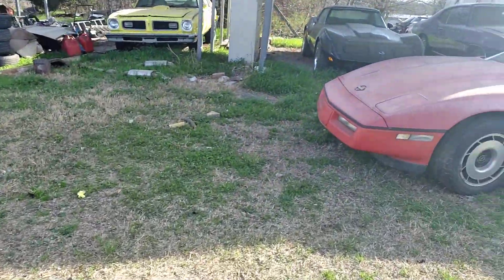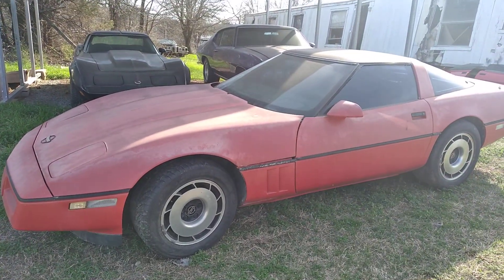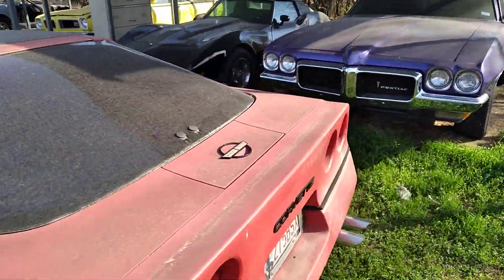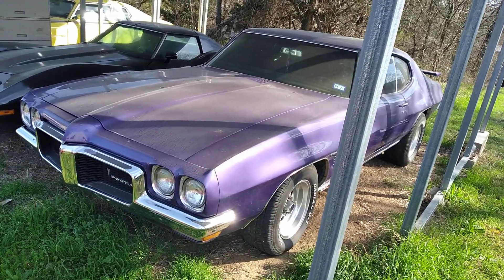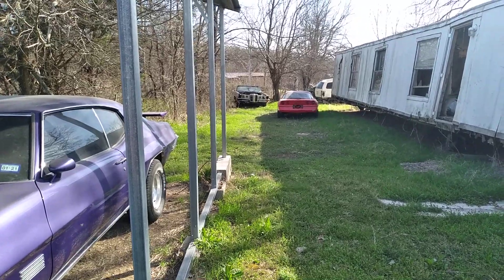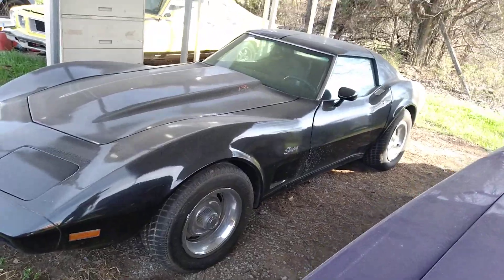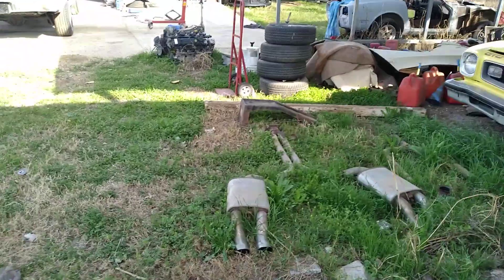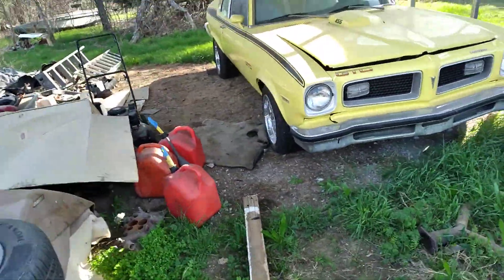Now my classics: there's my '85 Corvette — I just finished putting an engine in it, but the thing screwed up trying to start it. This is my Flying Purple People Eater, a 1970 Le Mans Sport. There are a couple of classic parts cars I put down there. This is my '77 Vette that I restored a few years ago, and the '74 GTO — I put a 455 in it and painted it.